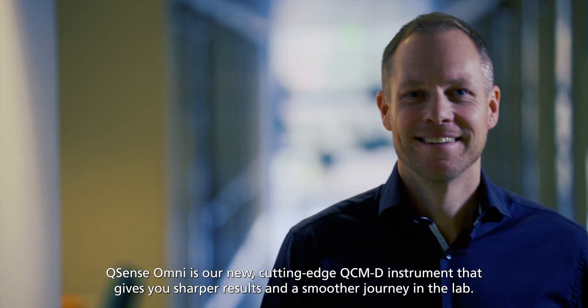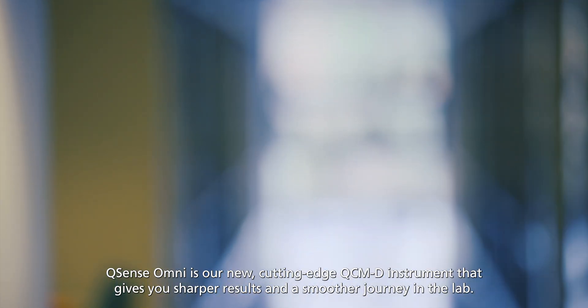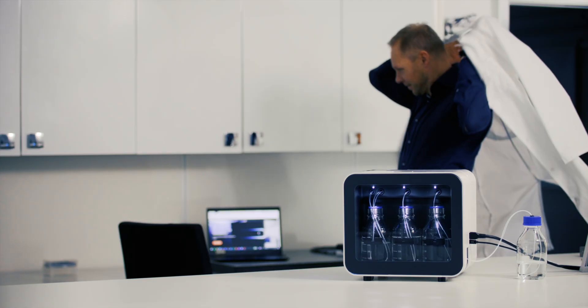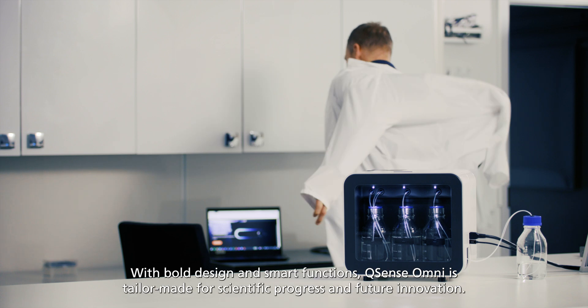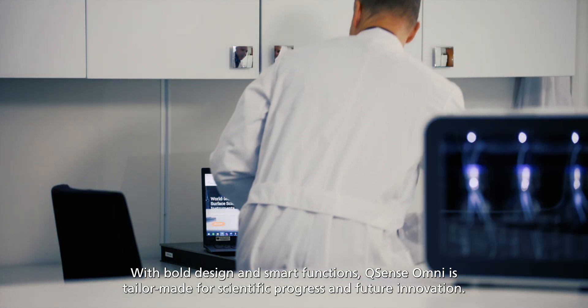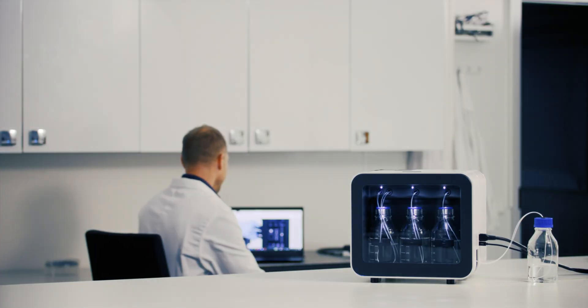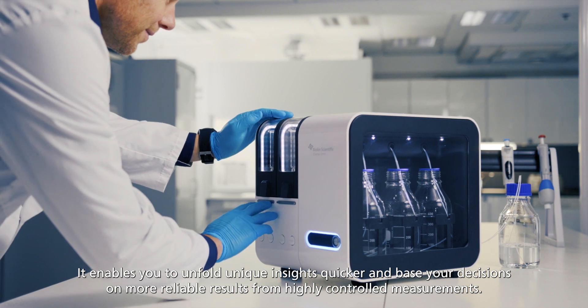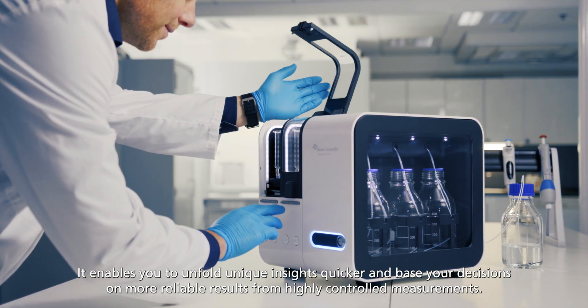Qsense Omni is our new cutting-edge QCM-D instrument that gives you sharper results and a smoother journey in the lab. With bold design and smart functions, Qsense Omni is tailor-made for scientific progress and future innovation. It enables you to unfold unique insights quicker and base your decisions on more reliable results from highly controlled measurements.